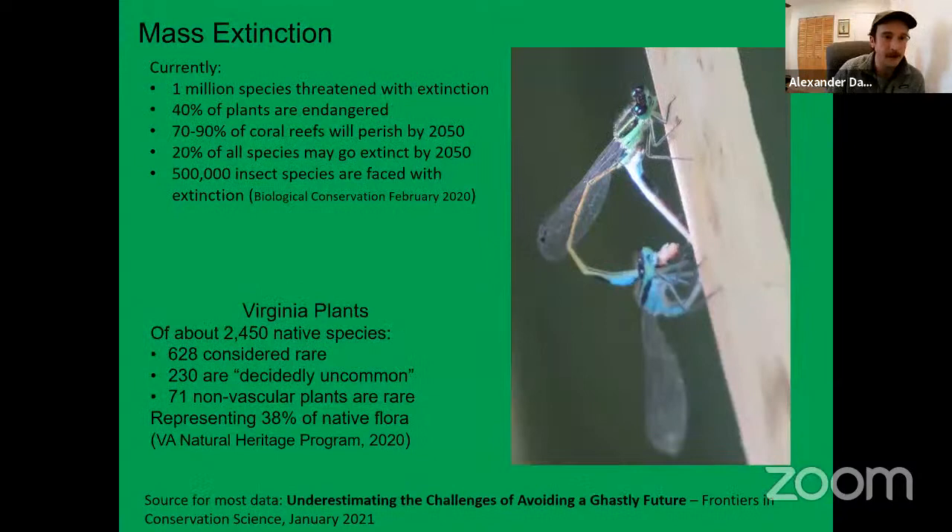We are in the midst of a mass extinction. Over a million species on Earth are faced with extinction. Almost all the coral reefs will be gone within all of our lifetimes. Half a million insect species face extinction. Even within Virginia, out of the 2,500 species of plants we have, about a quarter have become rare. I don't say all this to say we face insurmountable challenges. I say this to show the stakes of what we're working with. It is the role of planners and designers to develop creative solutions to make good choices for how urban areas and communities are planned and developed in the future.